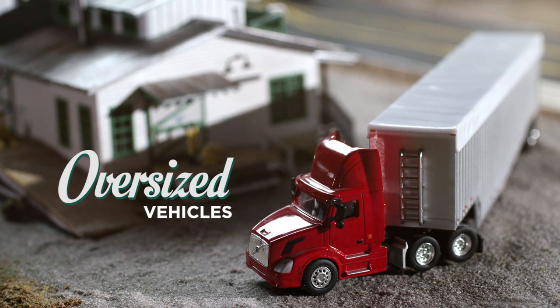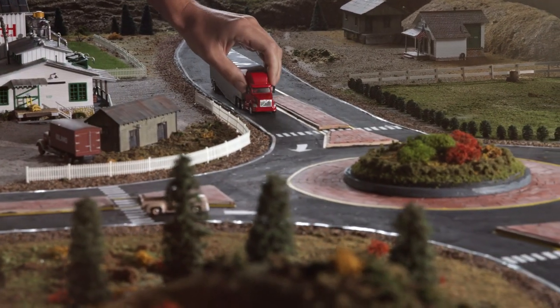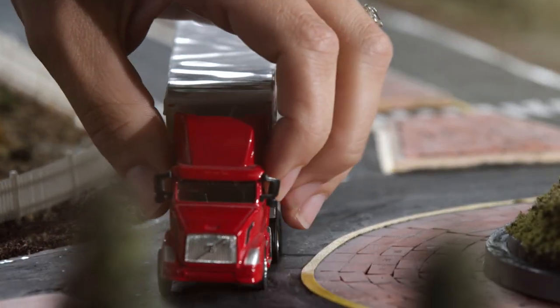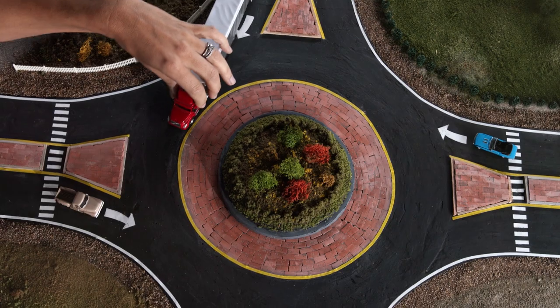Welcome to another edition of the Montana Department of Transportation's How to Drive a Roundabout. Oversized vehicles and vehicles with trailers may straddle both lanes while driving through a roundabout. Stay a safe distance behind trucks, because they will usually use both lanes.